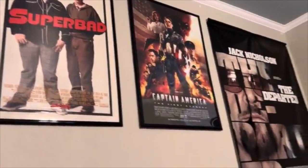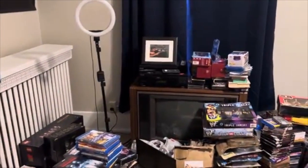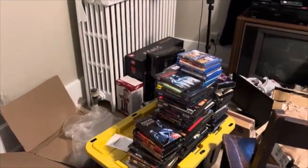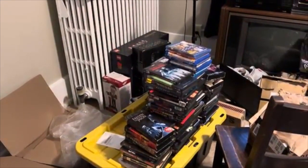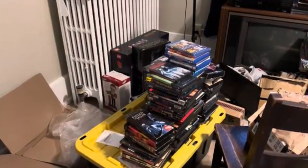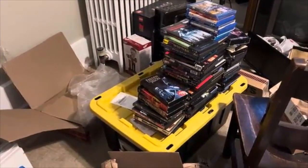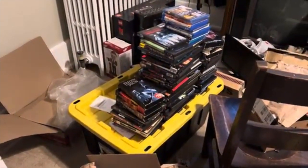I'll definitely be taking all these posters down, and hopefully get at least a couple things up in the new area. But a lot of this stuff — unfortunately, or fortunately I guess — is stuff I'm trying to get rid of. Here's all the scary movie DVDs and Blu-rays that I was trying to sell, stuff from the last video or two.